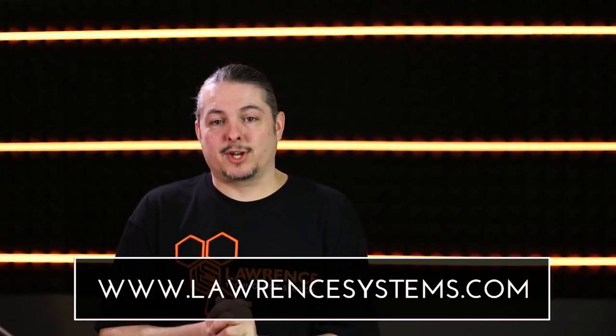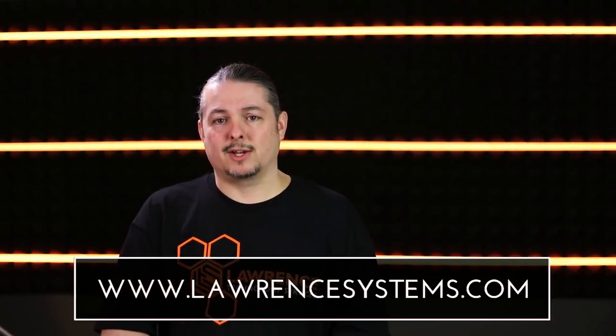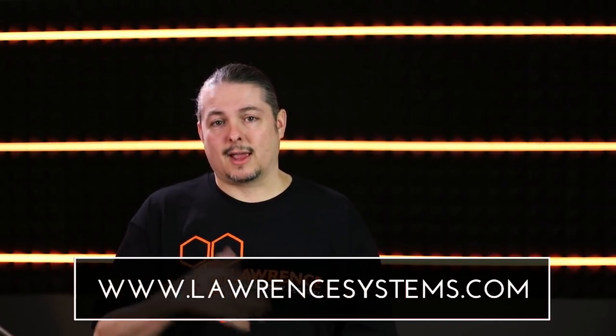If you want to help the channel in other ways, we have a Patreon and affiliate links — you'll find them in the description. You'll also find recommendations and other things you can sign up for on lawrencesystems.com. Thanks for watching, and I'll see you in the next video.